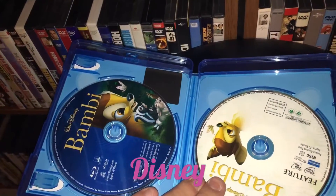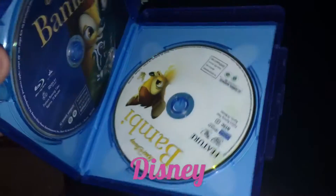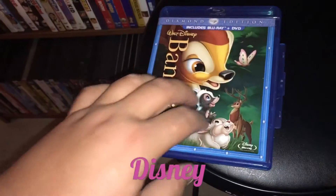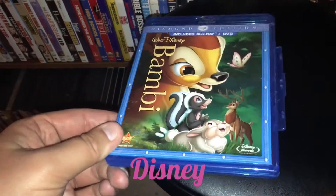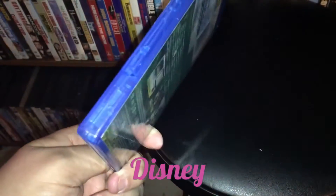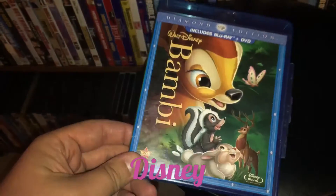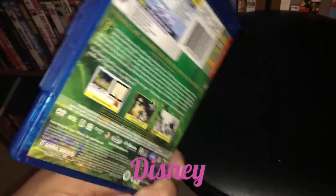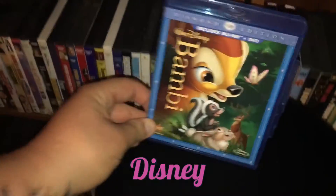This one, obviously you get the Blu-ray and DVD. I think they're both in here. Bambi was definitely a favorite of mine as a kid. And for $5 — we all know how expensive Disney runs, especially on Blu-ray — to find it for $5, even without the slip, is just a really, really good deal. So I grabbed it. I'm slowly building up my Disney collection, and if I come across a deal like that for $5, I'm going to grab it. Bambi, definitely a classic.